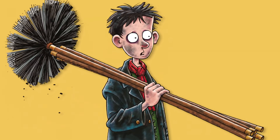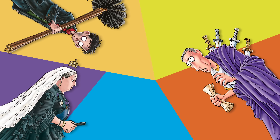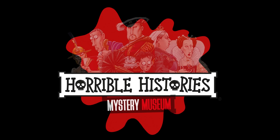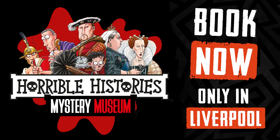So brush up on your skills. You mean I can go in too? Grab your legion — or family, I suppose — and take a trip back in time to the horrible parts of history. Book your place to the Horrible Histories Mystery Museum, the brand new escape room only in Liverpool. Oh dear.